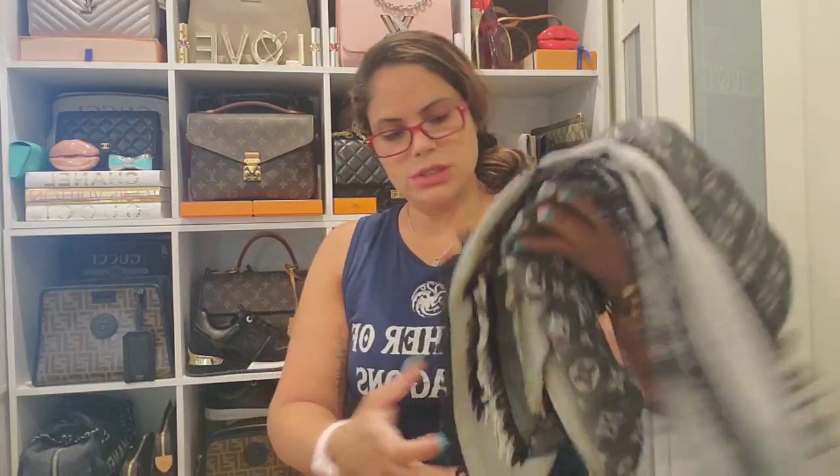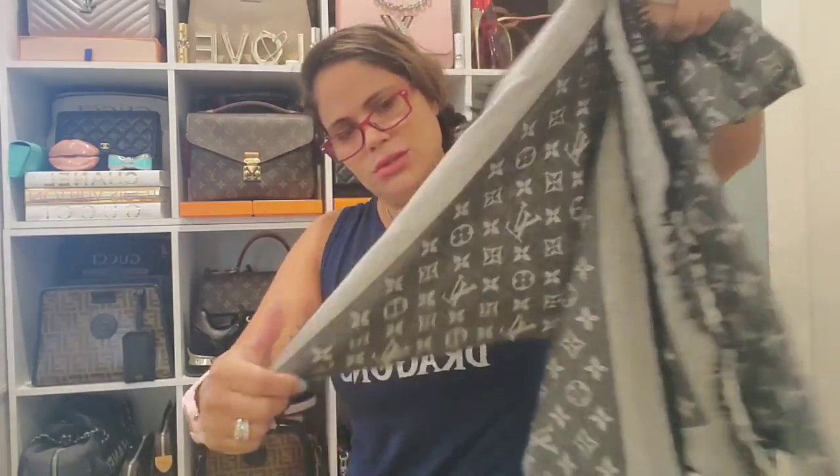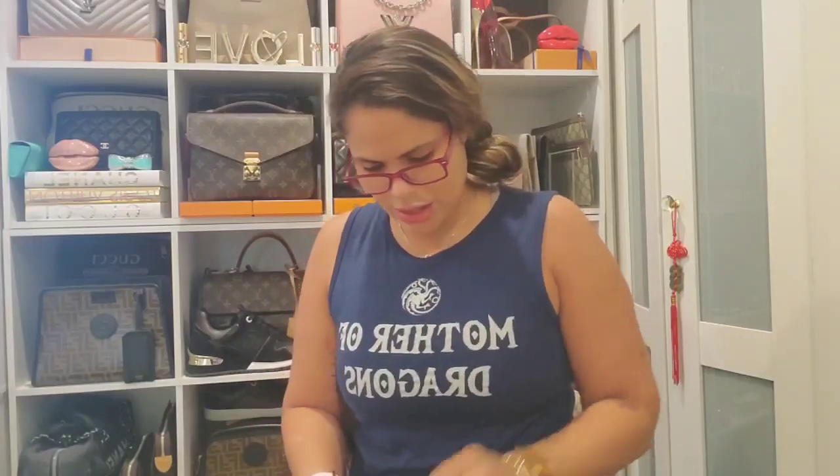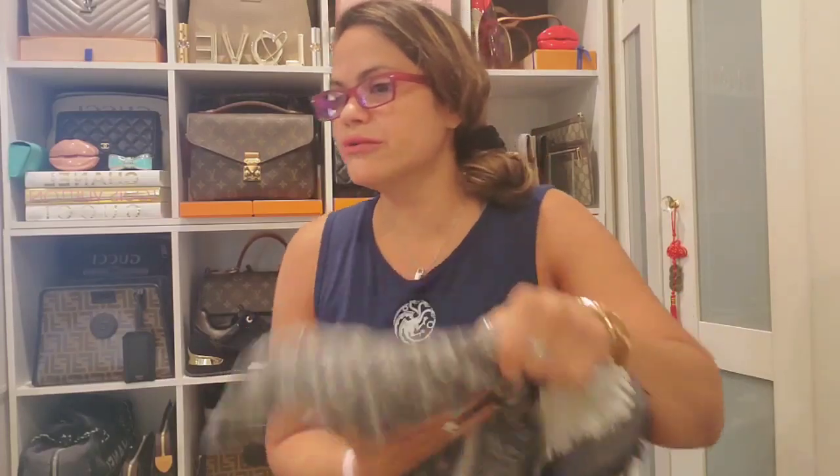Then let me show you guys — I have the monogram denim shawl, the denim noir I think it's called. I have one snag right there, but yeah, this is one of my scarves.